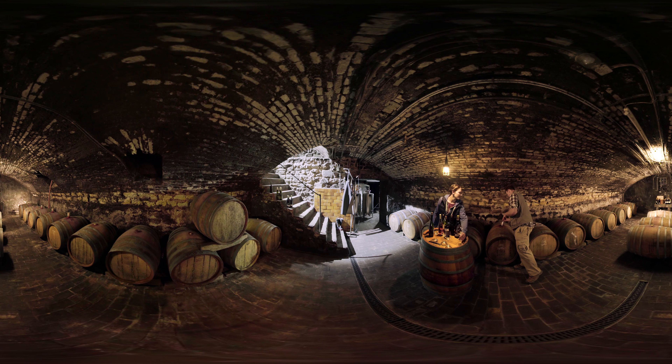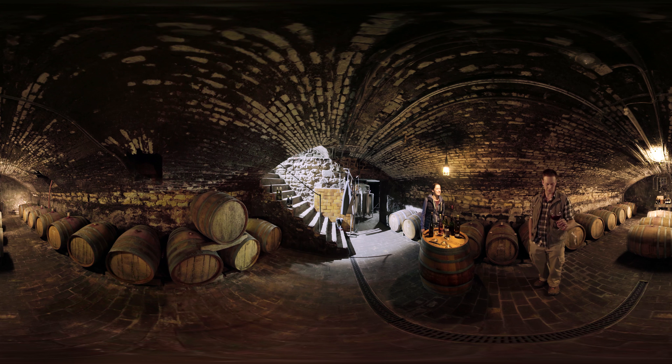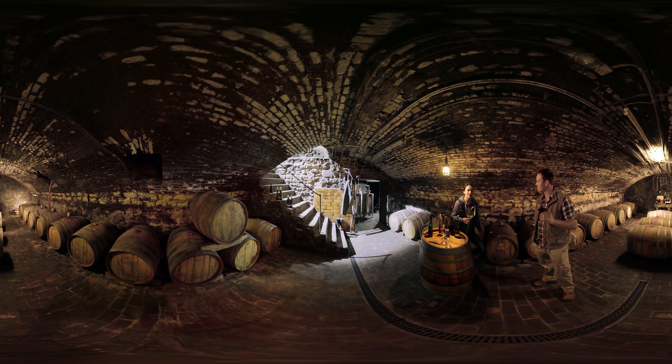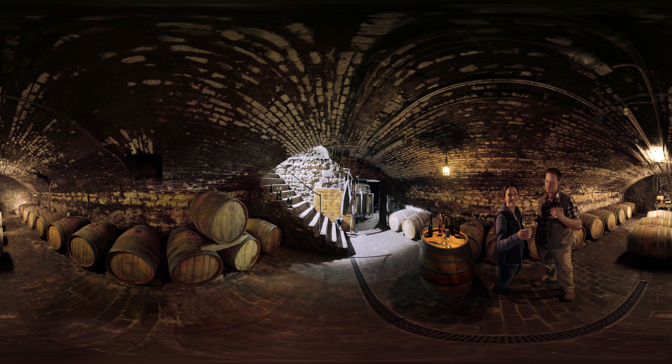Drawing a sample is really the best thing about being a winemaker! The color is great already and so is the fragrance — it seems our work has paid off. I know you really want to sample the Pinot Noir, but I would actually prefer a nice Riesling. White or maybe red?